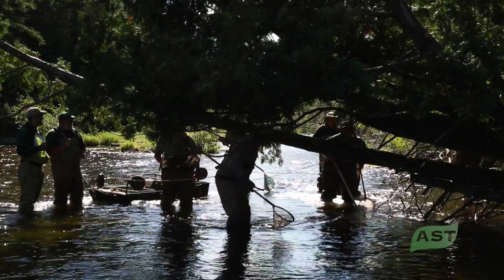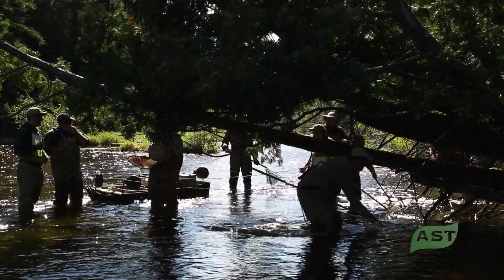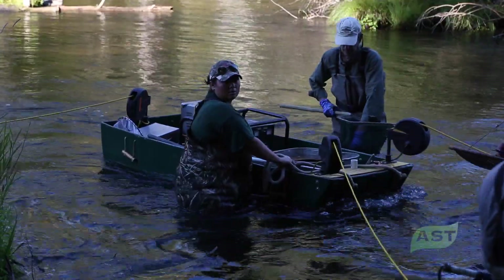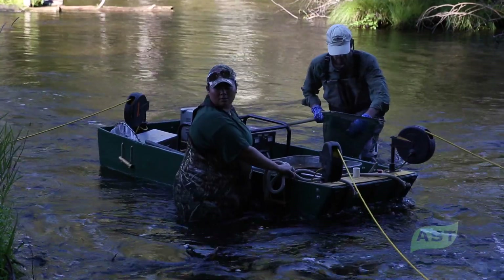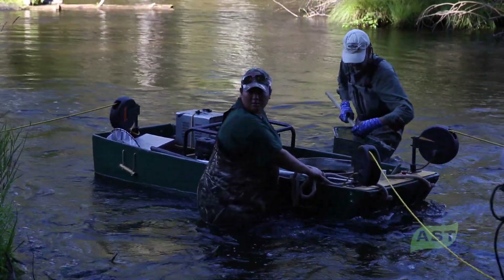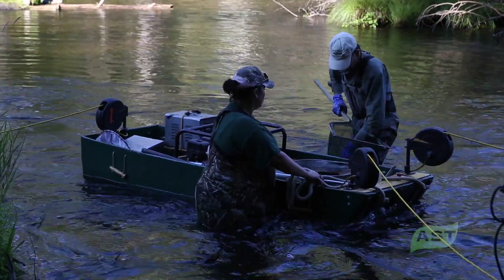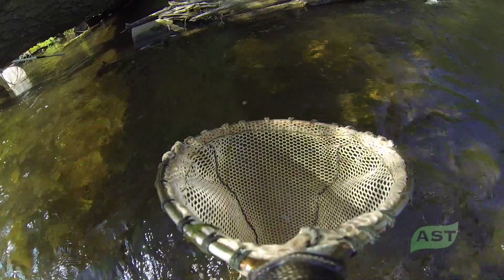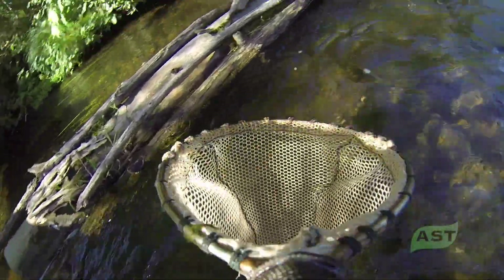Our crew in Bay City actually helped us build the barge we're using now. It's made out of fiberglass and Kevlar, so it's nice and light and maneuverable for towing. It holds a generator, a control box, and some reels which we hook up to probes.